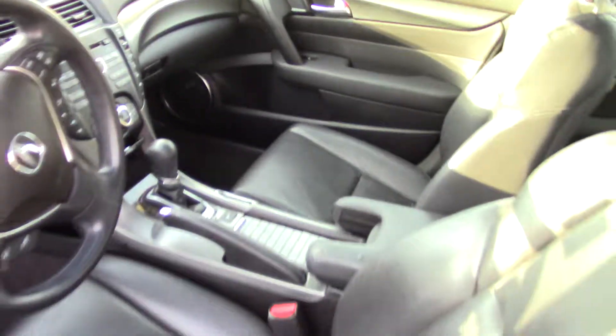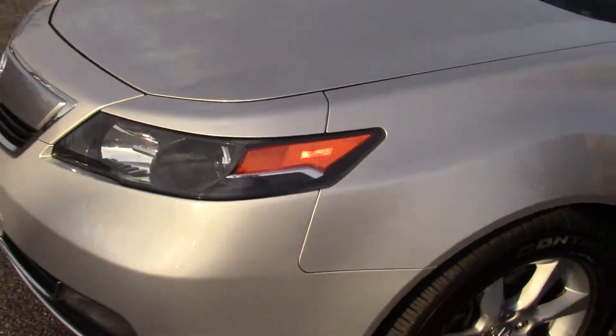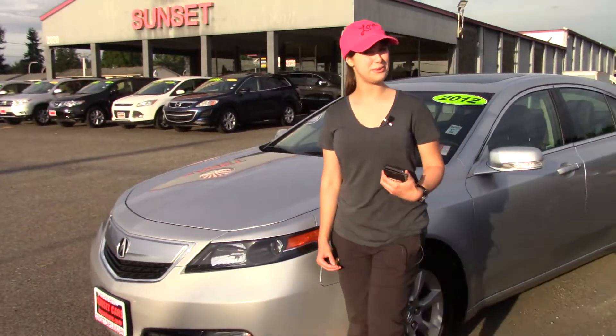It also has top-notch safety features, so you and your family are going to be safe on the road. You should take this car for a test drive at Sunset Cars of Auburn, and make sure when you come in you tell them Jordan sent you.